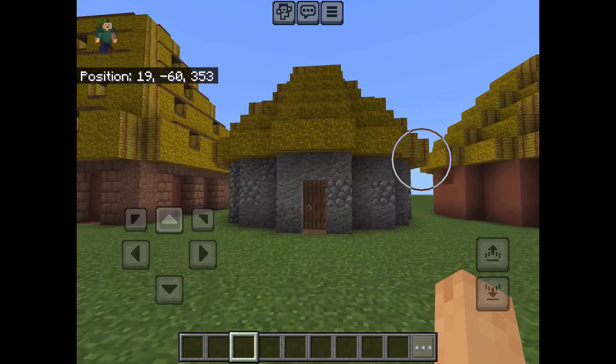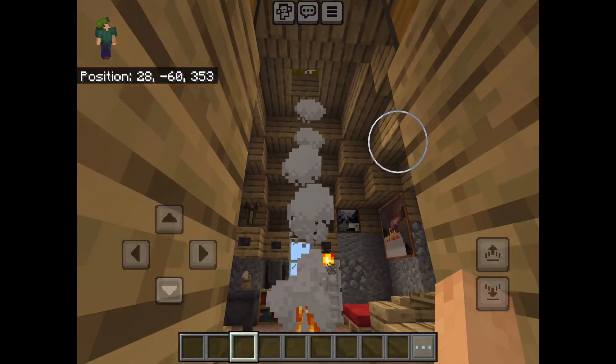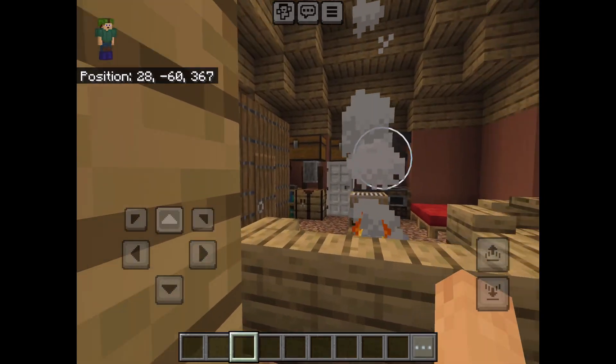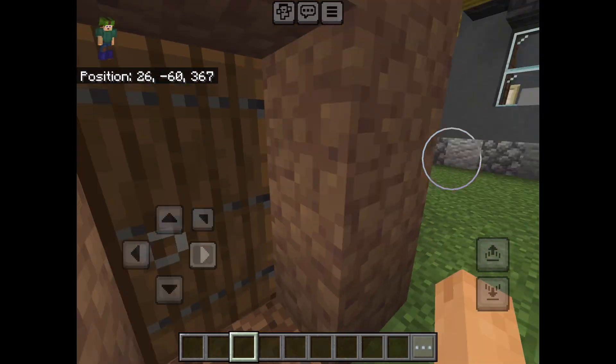This is actually a West African house which is based off of Igbo architecture. This is like a South African house based off of something in Lesotho. This is like a Central African house.